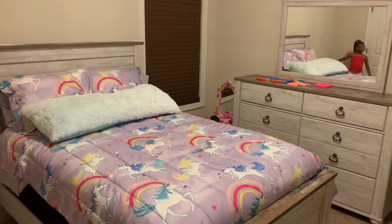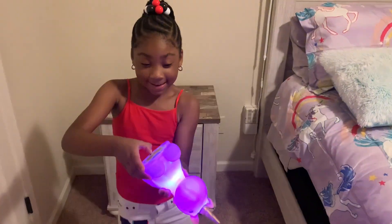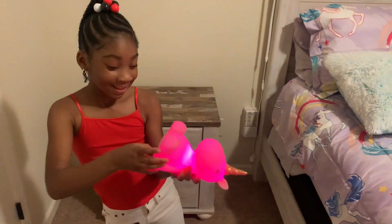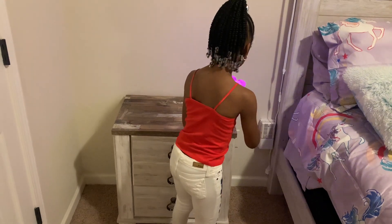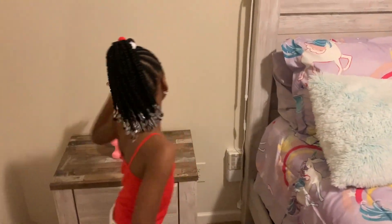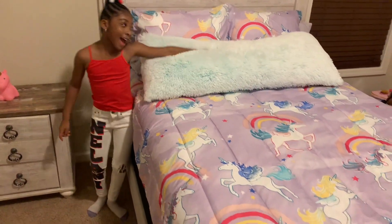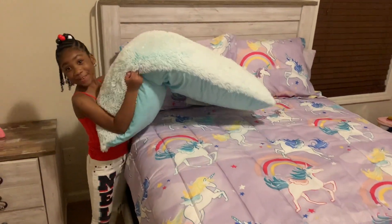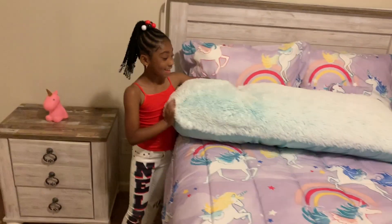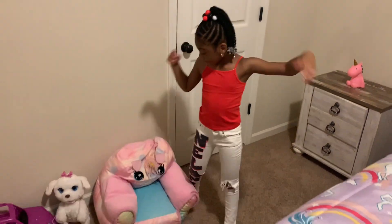This is my night light. This unicorn light matches my unicorn bed set and I have a big fluffy pillow. And I have this unicorn chair that matches my bed set too.